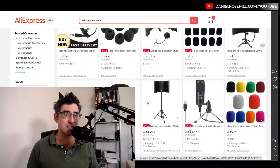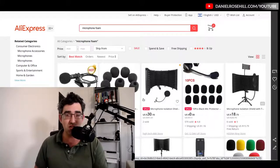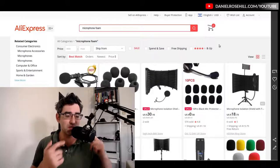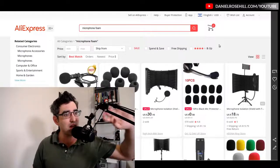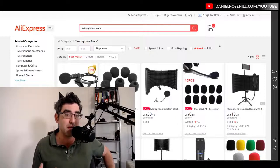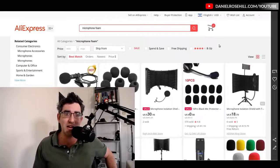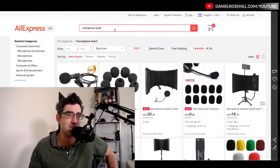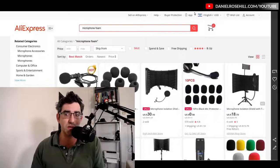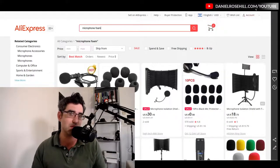A couple more things to mention: AliExpress and eBay. AliExpress is a Chinese website that offers free or very cheap shipping to Israel. I buy cheaper stuff there — for example, this microphone foam is actually from AliExpress. I wouldn't buy anything expensive there. It has a gigantic product inventory but the customer service is really poor, and delivery to Israel can take a long time — sometimes up to a month or even longer.